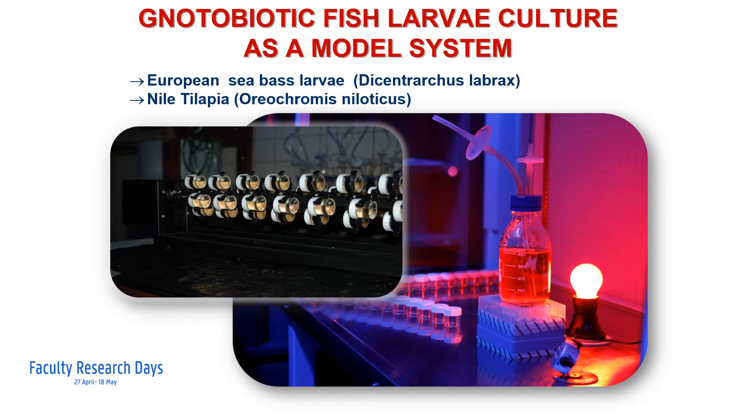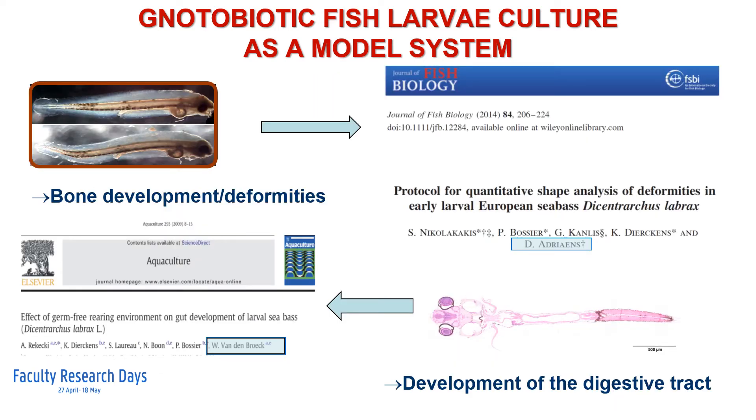Here you see how recently hatched axenic sea bass larvae are being stocked in small vials, allowing to expose them in a controlled fashion to, for instance, Vibrio anguillarum. Based on the gnotobiotic sea bass system, several research projects have been launched. In collaboration with the lab of Professor Adrianz, a protocol for larval shape analysis has been developed, allowing to analyze larval deformities at an early stage.